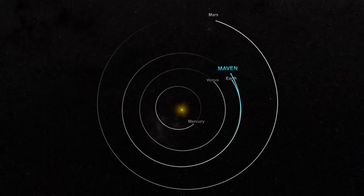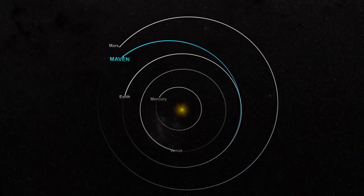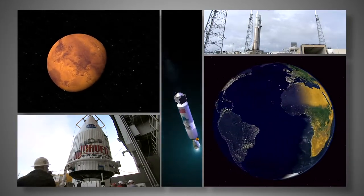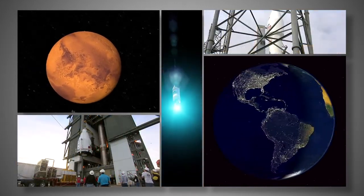The launch sent MAVEN arcing outward on a path called a transfer orbit, which will intersect with the orbit of Mars on September 21, 2014. By starting its journey when the Earth was behind Mars, MAVEN has been taking advantage of our planet's greater speed to catch up to its target.